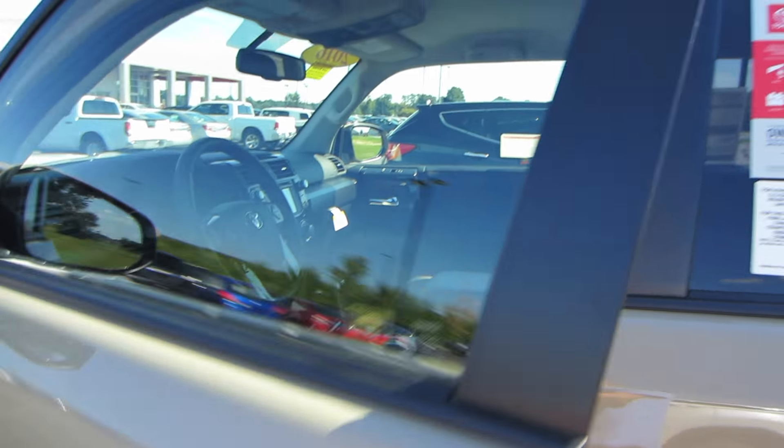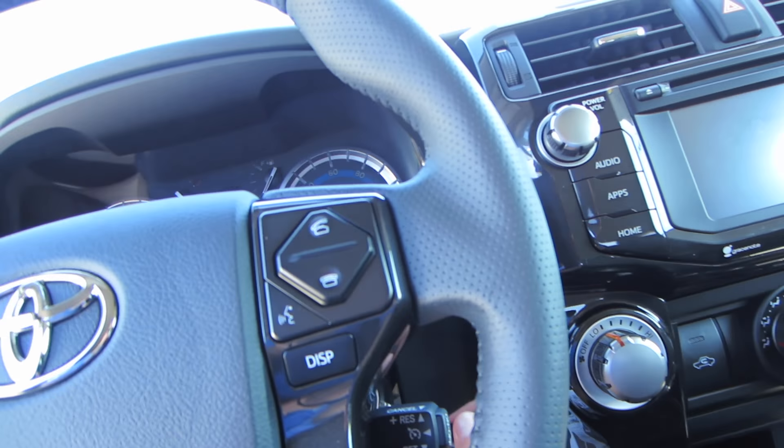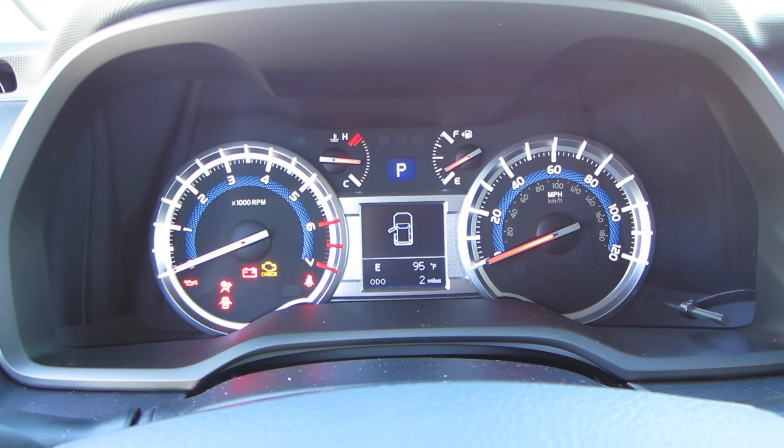You'll see some TRD Pro badging right there. Go ahead and press unlock twice to unlock all your doors. Coming in, we'll stick our key in the ignition, and this one does have just two miles on it.